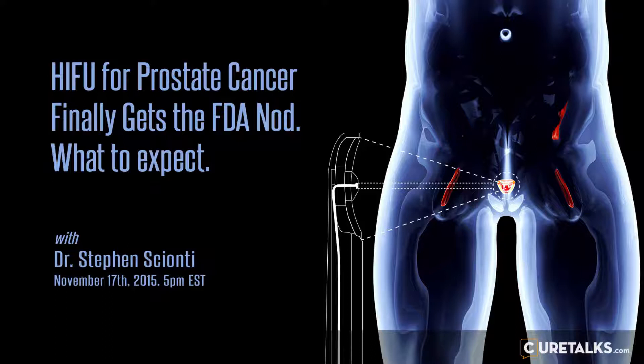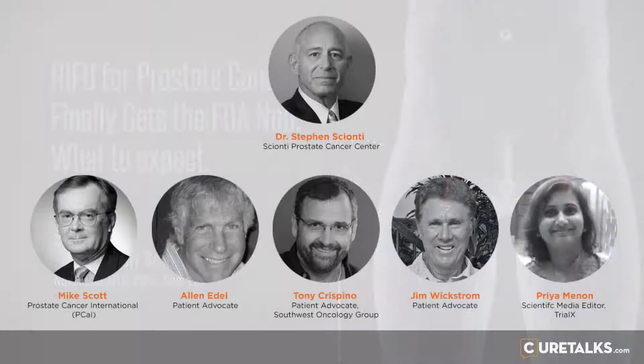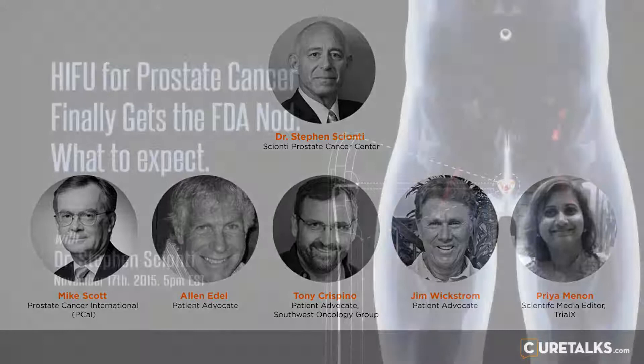One of the first major advances made technically with the Sonoblade was what's called a restacking feature — the ability to, after five to seven minutes of treatment or at numerous intervals, take a brand new series of images and realign the treatment with the new images, adjusting the treatment to the changing target. Very important, because now you can continue to conform the energy to the changing target. That was one of the major advances going from the Sonoblade 200 to the Sonoblade 500.